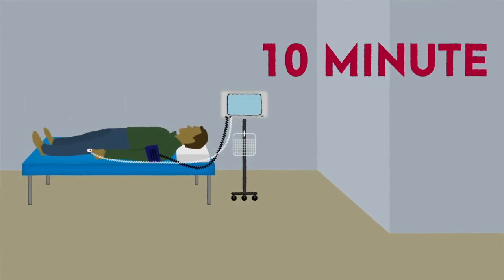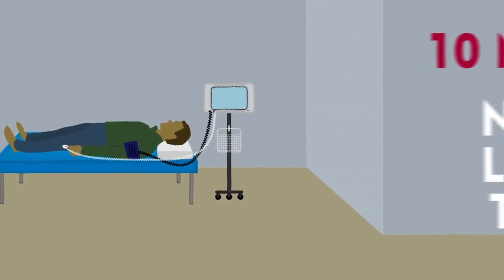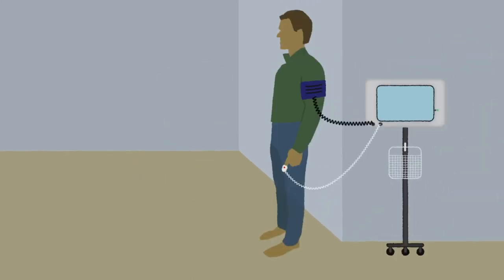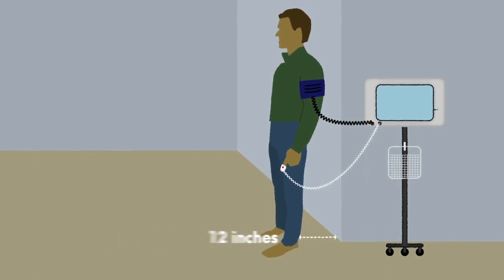Another exceptional in-office tool for identifying remarkable cardiovascular compensatory responses to an orthostatic challenge is the 10-minute NASA lean test. This test is performed by measuring baseline heart rate and blood pressure values at rest in a supine position. Patients are then asked to stand on the floor with their feet approximately 12 inches from the wall while leaning back against the wall with their scapulae.